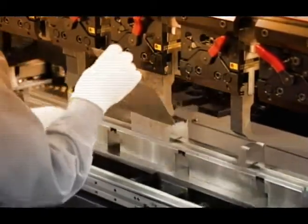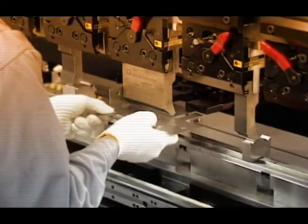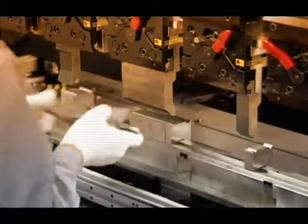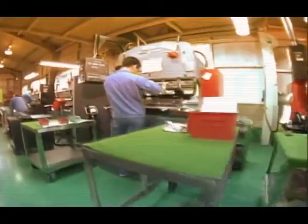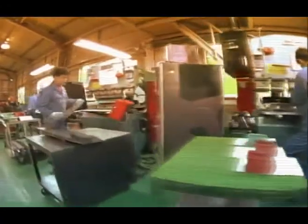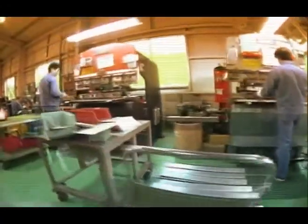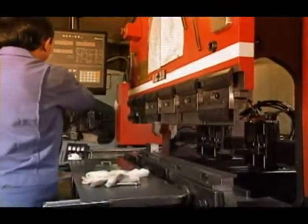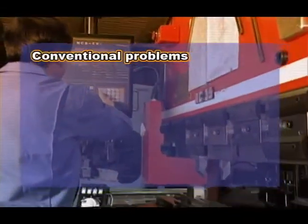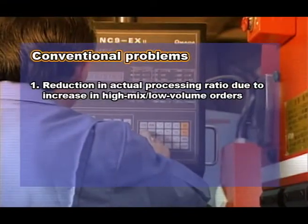If products requiring time-consuming setup increase in quantity, the productivity will be seriously affected. Especially the bending process is likely to become a bottleneck. Making this process more efficient is the biggest key in improving productivity. With the conventional bending process, there were various problems, such as: 1) reduction in actual processing ratio due to increase in high-mix, low-volume orders.